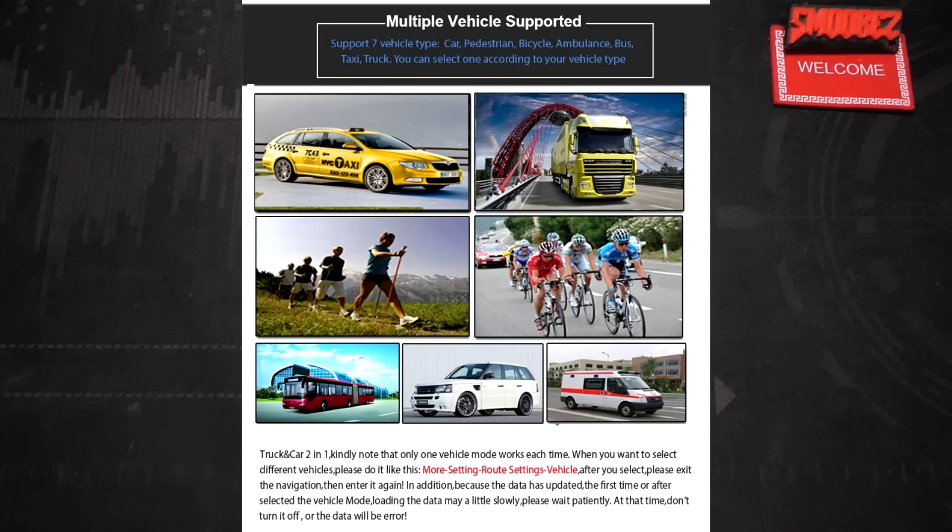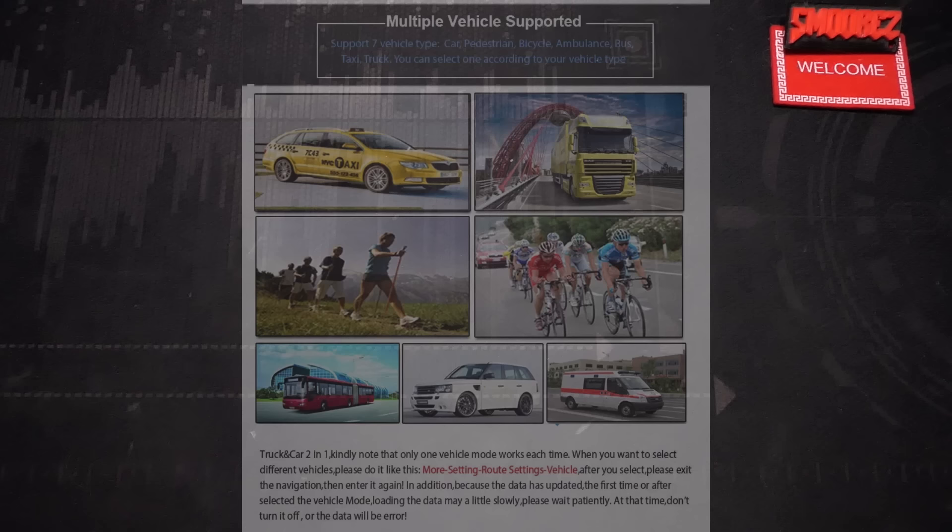It has multi-vehicle support - supports 7 vehicle types: car, pedestrian, bicycle, ambulance, bus, taxi, truck. What about horse? That's a type of vehicle isn't it? Or a turtle, if you wanted to go really slow.